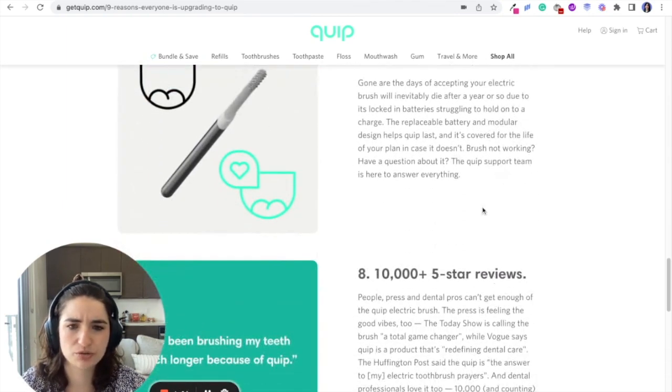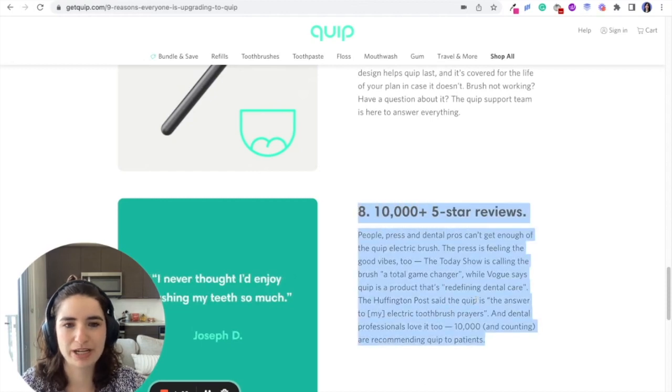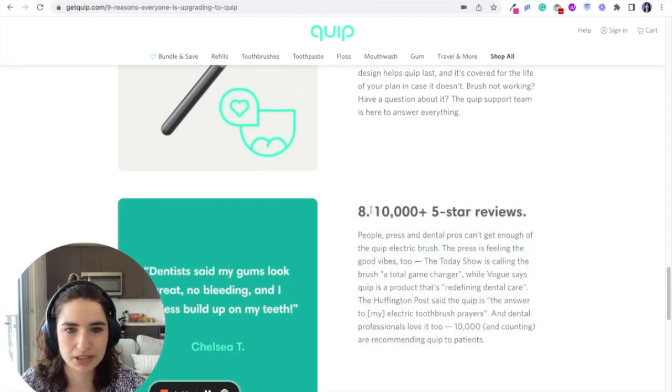I would also say the social proof is pretty far down on the page. Some people might not make it down here, so incorporating it higher up on the page and making it super prevalent would help, because this is a big deal — 10,000 five-star reviews, that's awesome.